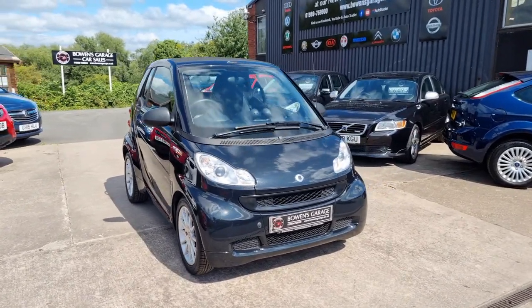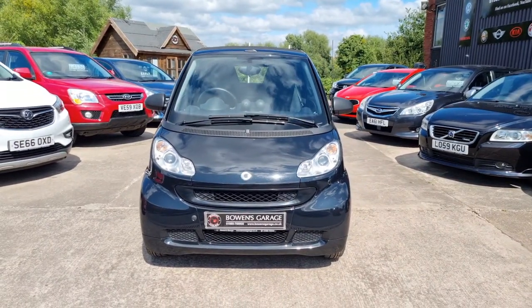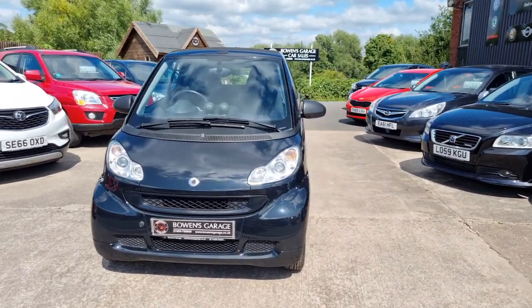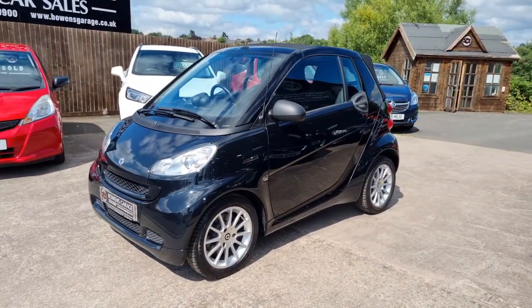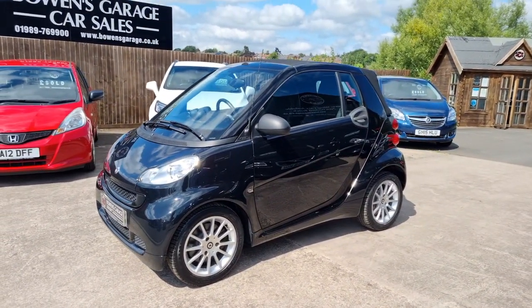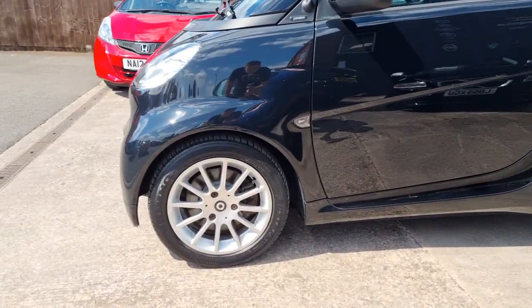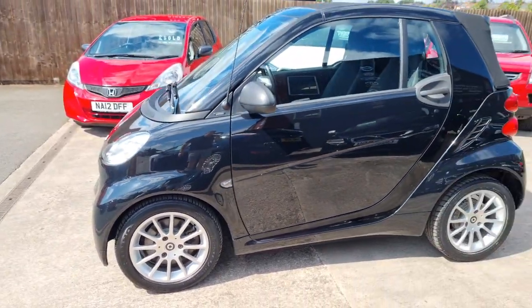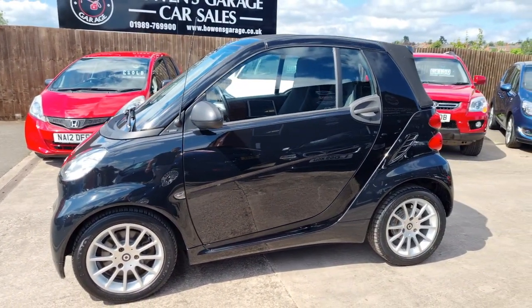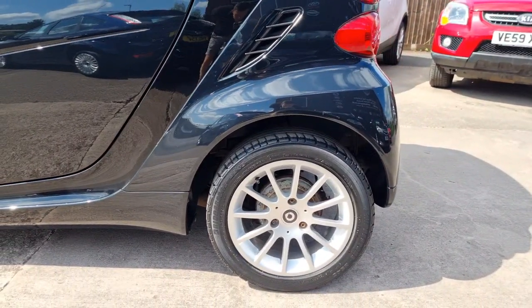Let's have a good walk around. It doesn't take a lot of paces to get around this one so we'll get around it nice and quickly. Convertible, petrol, automatic Smart in the Passion spec, loaded with extras, just 49,000 miles. Five service stamps in the book, well maintained, serviced every 10,000 miles as it should be.